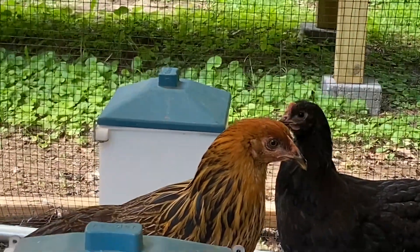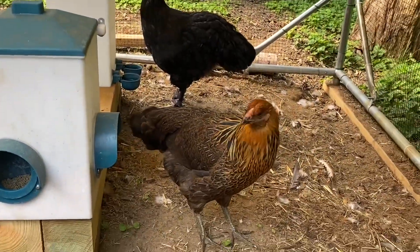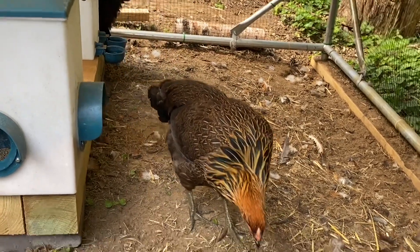I've heard it called both Americana and Americana. This one is really pretty too.